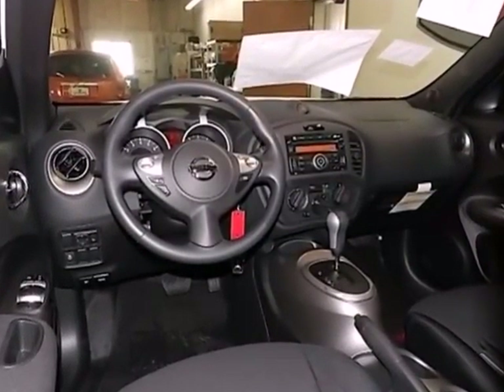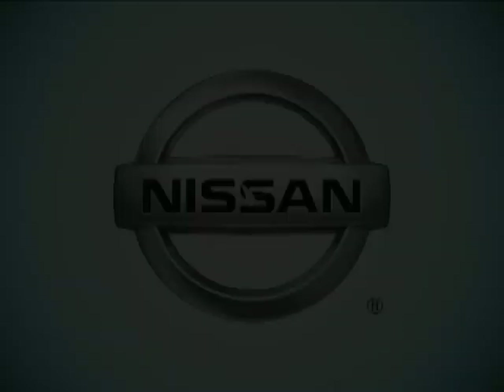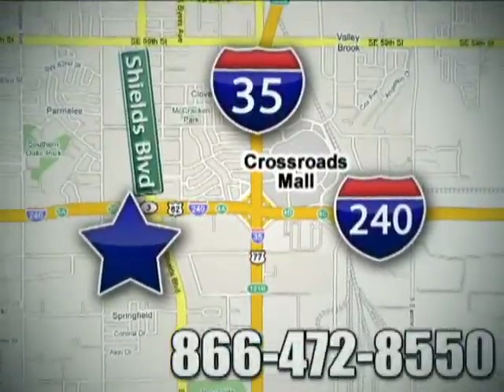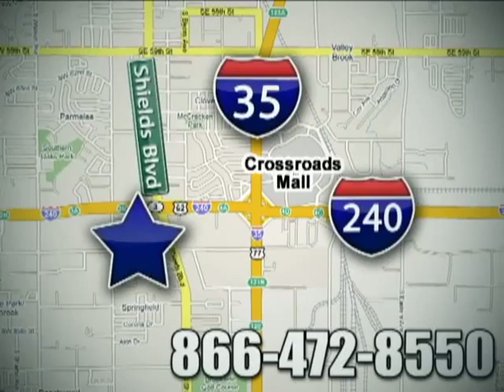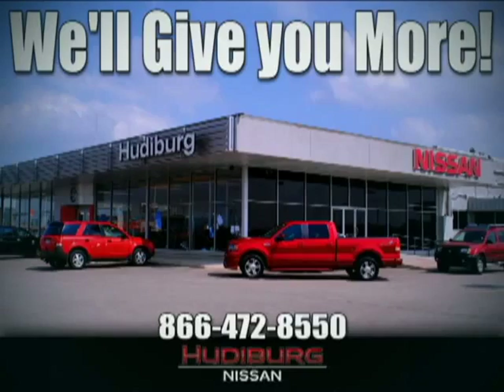Face down your drive with the fierceness of this Juke. Take it for a test drive today. Call or stop in today. We are conveniently located one block west of I-35 on I-240 and Shields in Oklahoma City. Remember, you can count on Hudiburg. We'll give you more!